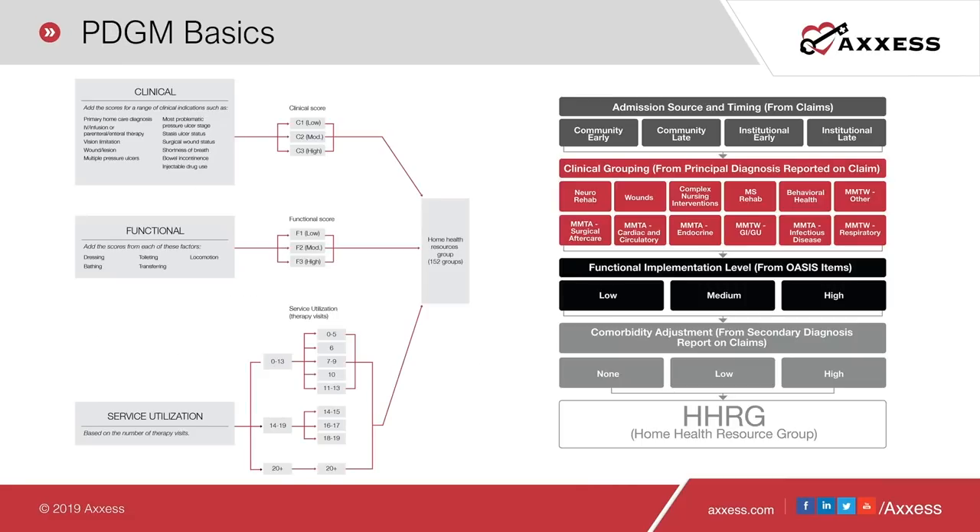PDGM basics: on the left, you've got the current payment model, PPS, and on the right, this graphic shows what to expect with PDGM. Even just looking at them, PDGM is obviously a very complex payment model. It's the most significant change to Medicare's payment method since the implementation of PPS almost 20 years ago. It represents real potential for improved revenue for some organizations, but at the same time, it may be the demise of others.